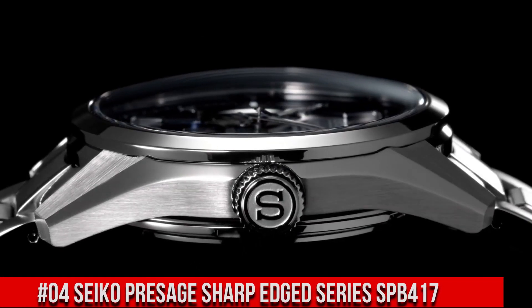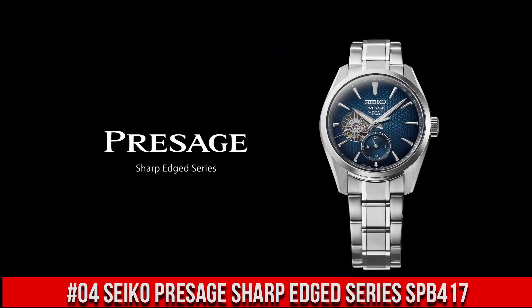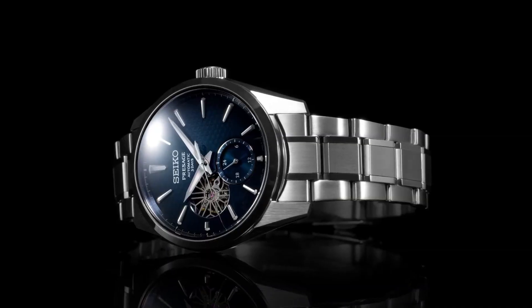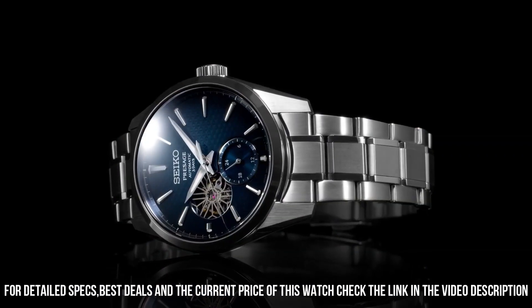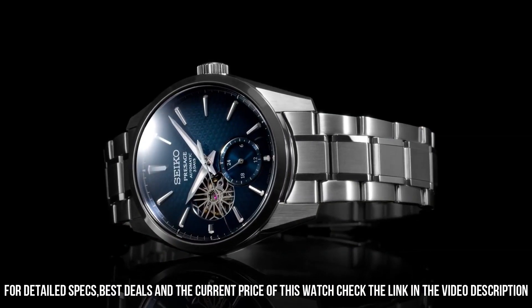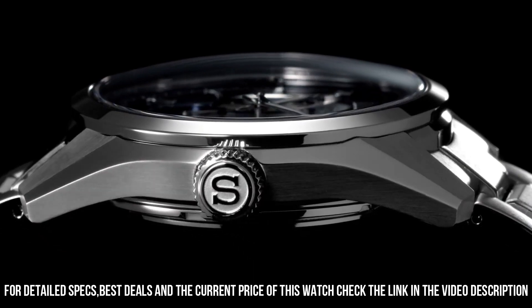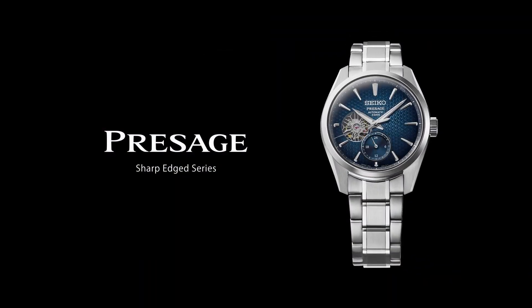Number 4: Seiko Presage Sharp-Edged Series SPB417. The price of this watch is $1,200 USD, but this price will vary with time. Power reserve approximately 72 hours. 24 joules. Functions: 24-hour hand, stop seconds hand function. Case material: stainless steel with super hard coating. Case thickness: 13.5 millimeters. Diameter: 40.2 millimeters. Lug-to-lug: 47.4 millimeters. Crystal: dual-curved sapphire crystal with anti-reflective coating. Luma-Brite on hands and indexes. Three-fold clasp with push-button release. Distance between lugs: 20 millimeters. Water resistance: 10 bar. Magnetic resistance: 4,800 A/m. Weight: 158 grams. Features see-through and screw caseback.